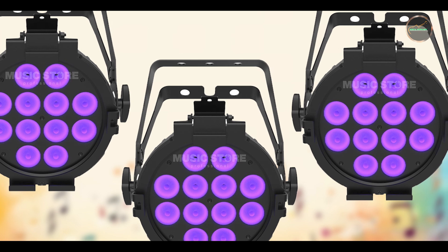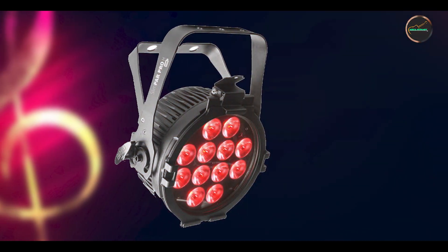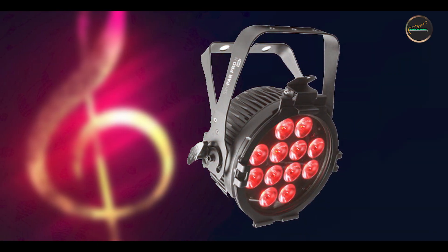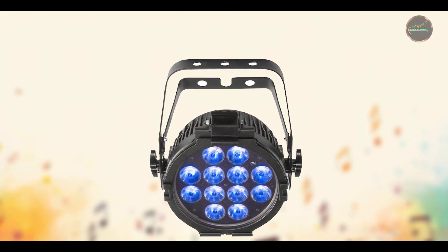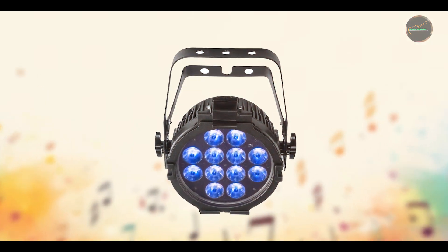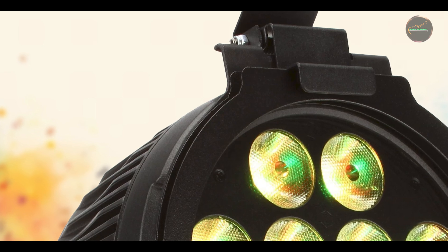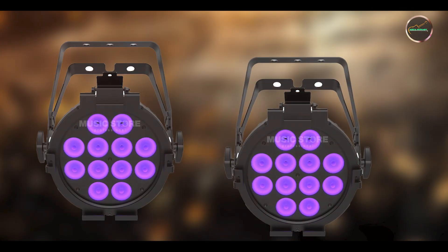Chauvet DJ maintains durability with the Slim Par Pro HUSB, using quality components and rigorous testing to withstand frequent use and transportation. The LEDs are engineered for long life and consistent color output, reducing the need for lamp replacements and maintenance. The fixture's sturdy housing protects internal electronics from physical damage and environmental factors, making it suitable for touring productions and permanent installations alike.